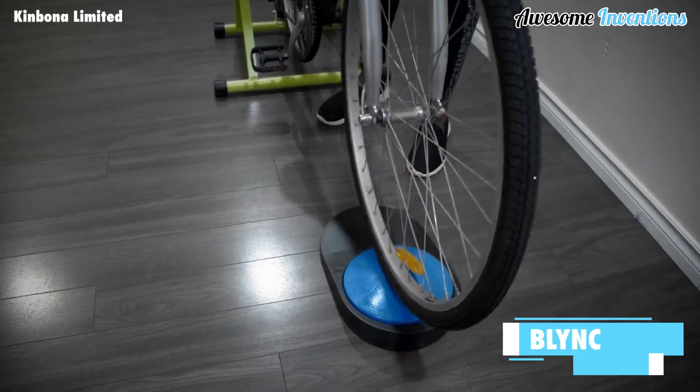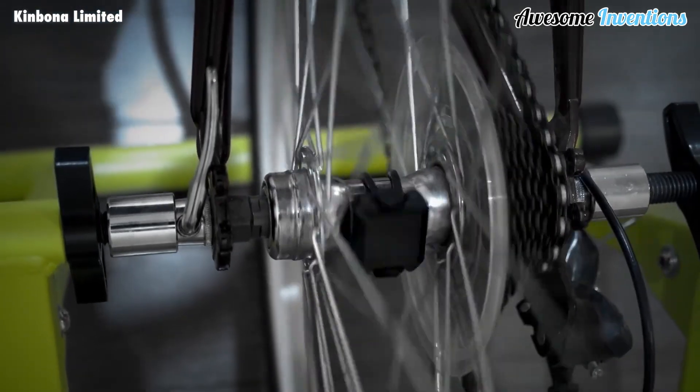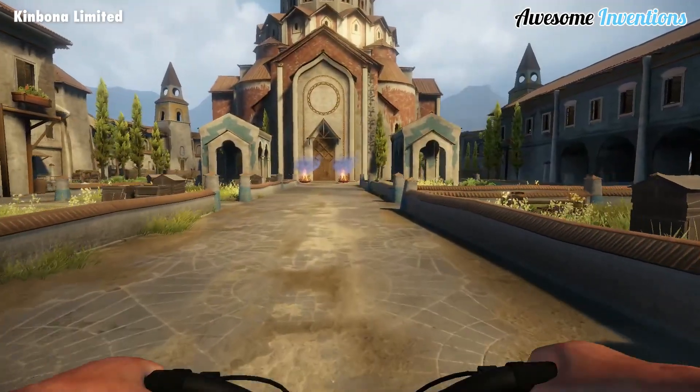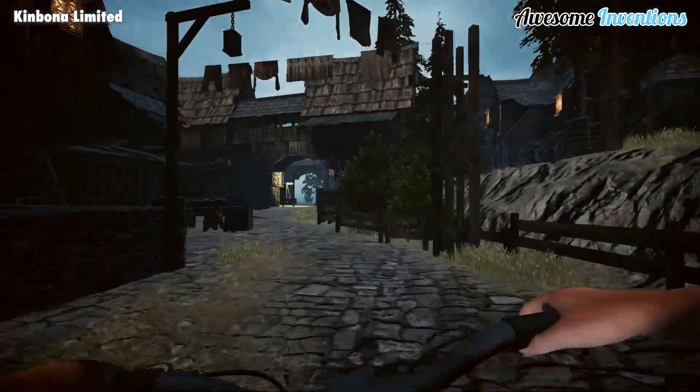Introducing Blink — a combination of hardware and software. The hardware side is a unique bike attachment, and the software is an app for VR headsets. These two things together allow you to feel like you're riding a bike through virtual worlds, all from the comfort of your own home. You can visit different places, build your own environments, or even link up with friends over the network.